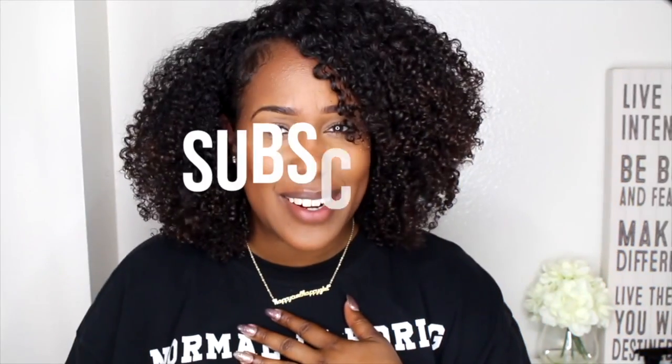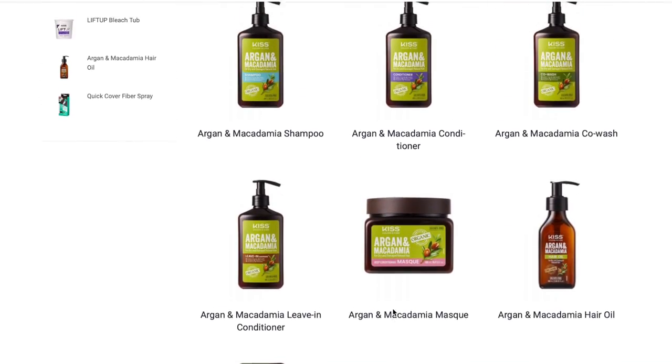Hey y'all, welcome back to my channel — it's wash day! If you are new here, welcome. I'm so happy to have you. For my returning subscribers and curl gang, welcome back for another video. I'm excited — it's wash day and we are using the Argan and Macadamia Natural Hair Care line by Kiss Colors and Care.